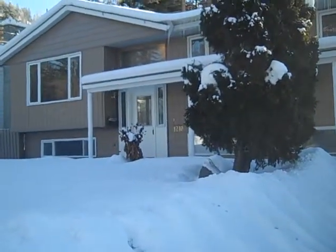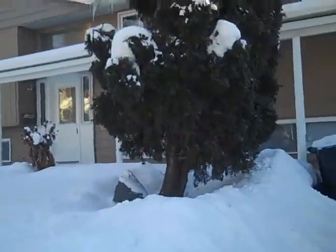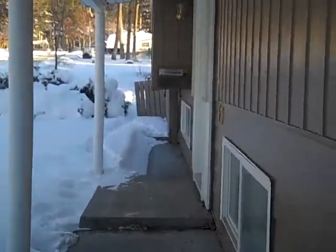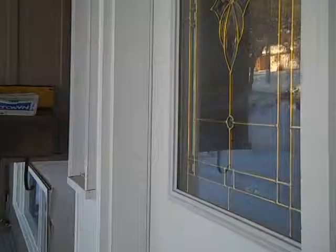Hi, it's Tanya Rankin in Williams Lake. I'm at 1210 Pigeon Avenue, a really fantastic family home that's had a lot of great updates, as well as it's very centrally located to elementary school, university, and high school. It's a really great location here.